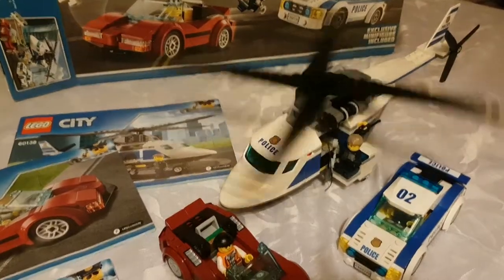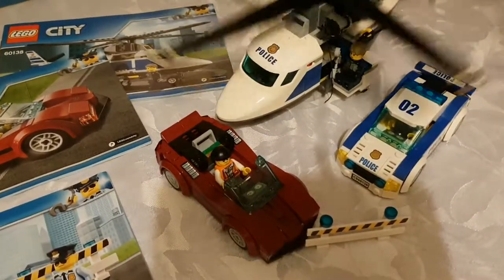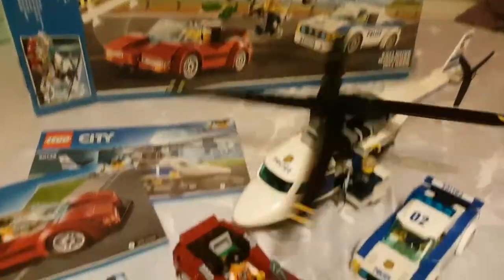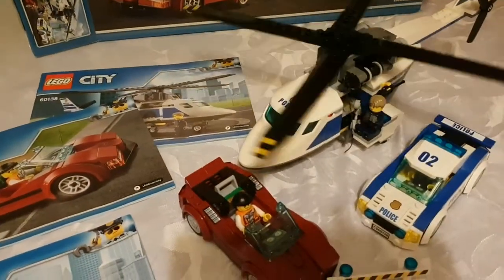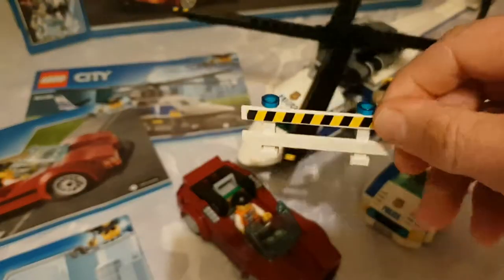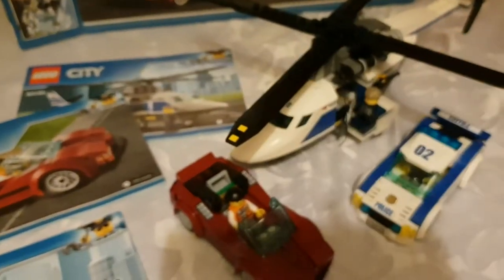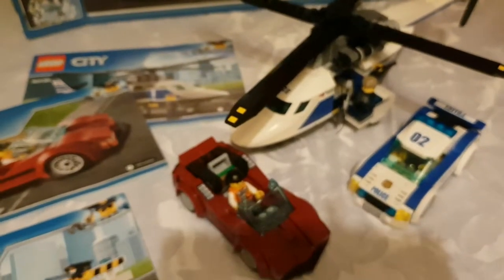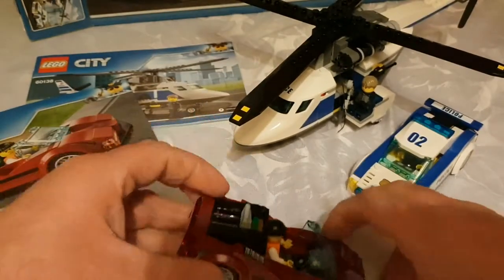Okay folks, so we've built the LEGO Police Chase set and it's all done. Let's have a quick look at it now. It was really easy to follow. You get a little crash barrier, which is quite a cool little add-on piece. Plus you also get the bad guy's sports car.